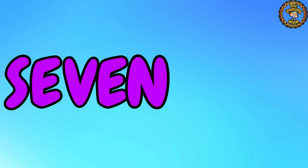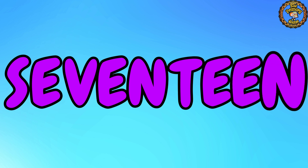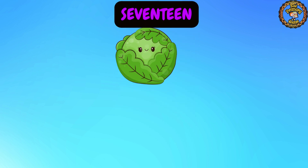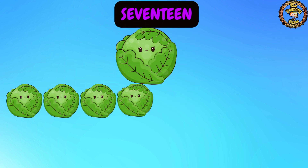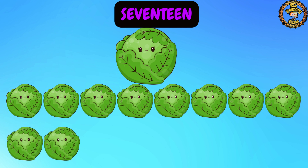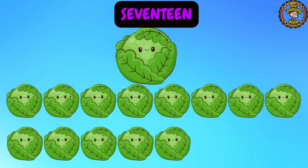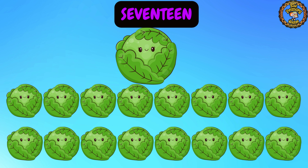Number 17. Let's count with me: 1, 2, 3, 4, 5, 6, 7, 8, 9, 10, 11, 12, 13, 14, 15, 16, 17. We have 17 cabbage.